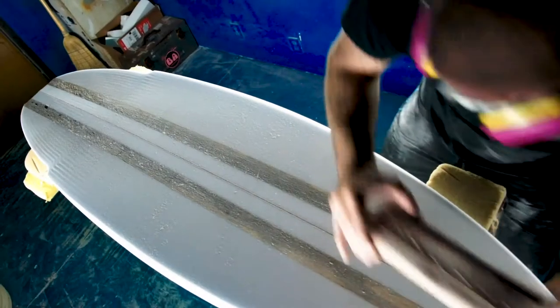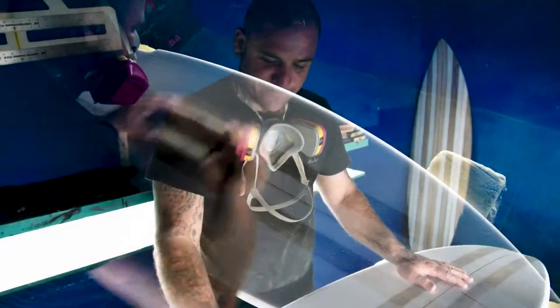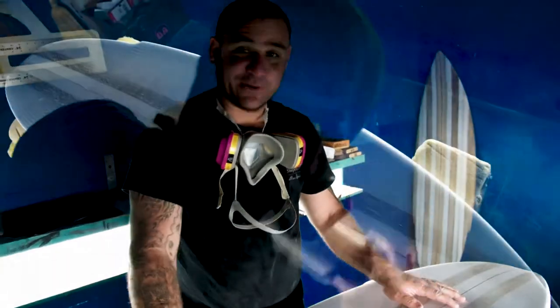How's it! My name is Duke Ipa, Ipa Surfboard. Boardmaking has been in our family for generations.